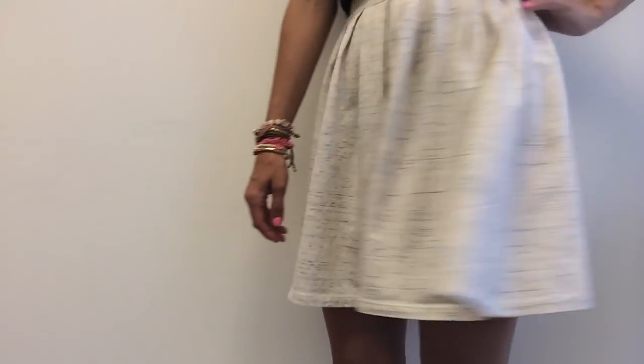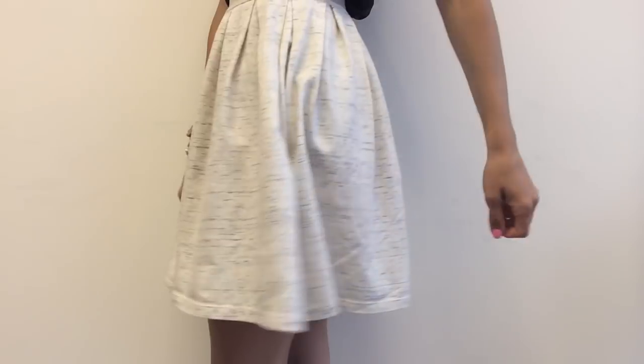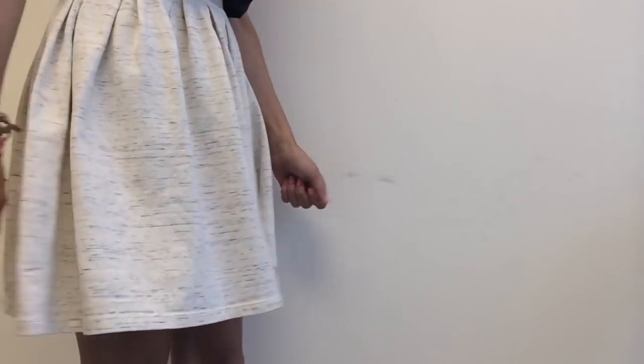Hey guys! I wanted to put together a look to show you how to take this easy skirt from Aritzia and wear it during the day for maybe work, and then take it into the night time.